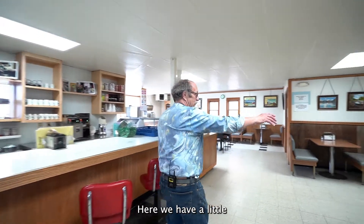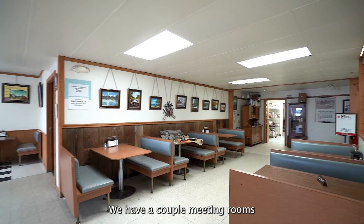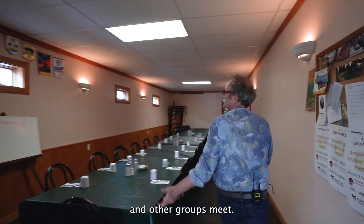Here we have a little private section for people. We have a couple of meeting rooms where the fire council and other groups meet.